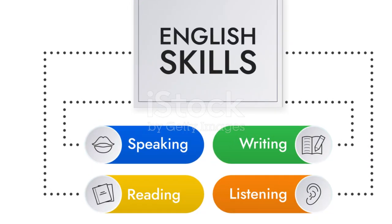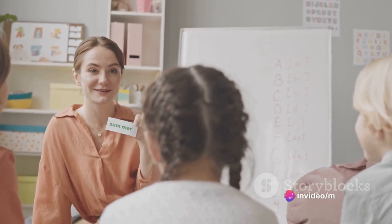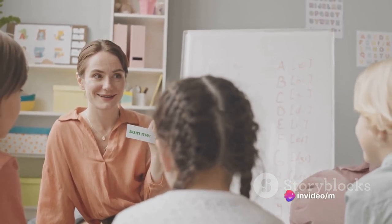First, let's talk about fluency and coherence. This is one of the four criteria on which your speaking skills will be judged. The key here is not to rush.